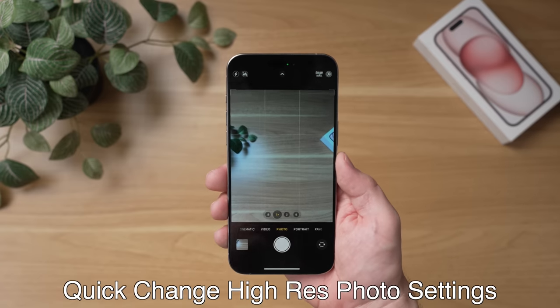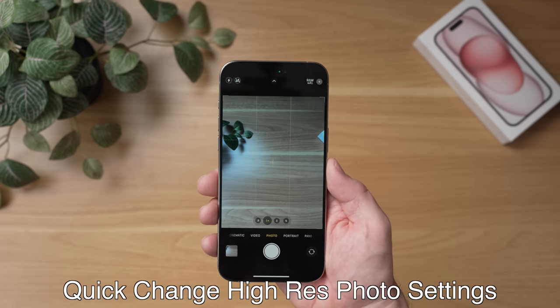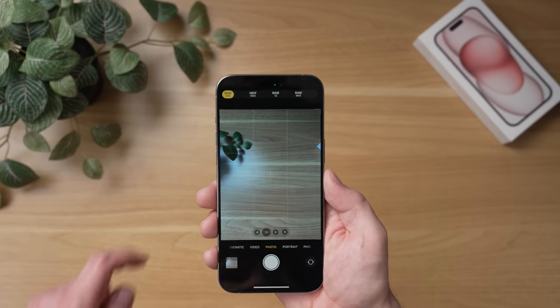Another quick tip is that once you've enabled this, you can actually quickly change the settings without always having to go into the settings app. To do this, just open up the camera app, and then on the top right, you can switch your default. All you have to do is just tap and hold, and you can pick between the RAW Max, the HEIF Max, and the 12 megapixel RAW mode.